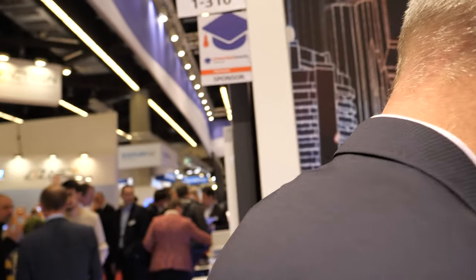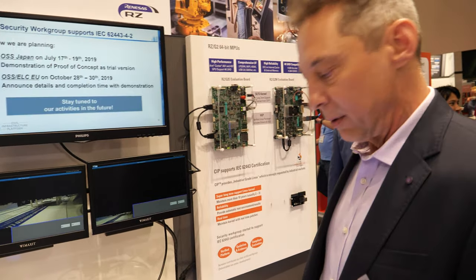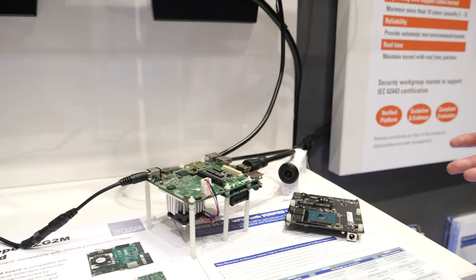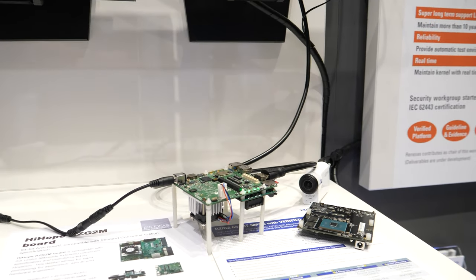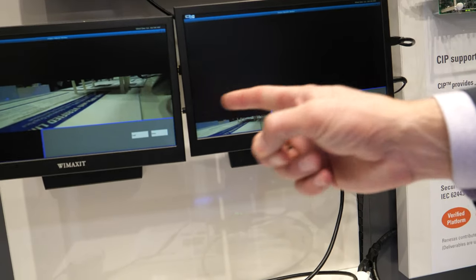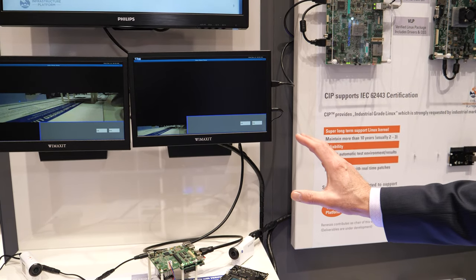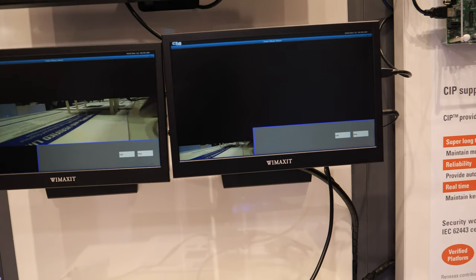Let me jump over here. This is an example of the capabilities of the RZ-G2. In this case it's a video phone application where we have one board — this is one processor from one camera, and underneath is another board for the other camera. It's creating a video phone using the many camera inputs and video outputs for this processor. This processor is capable of 2K and 4K video — 4K video decode with H.265 protocol. Very efficient, very fast.